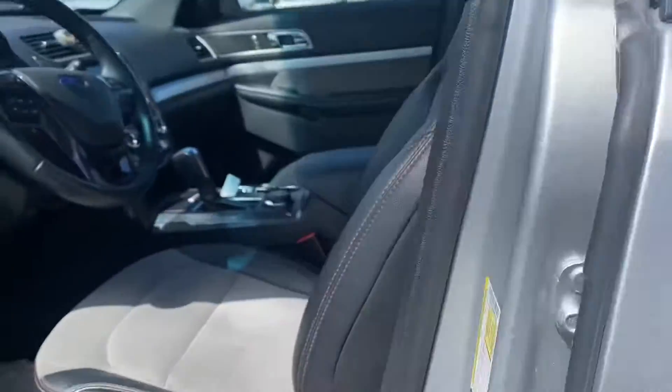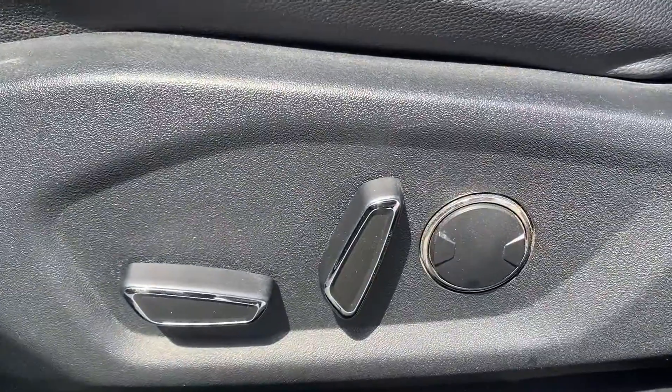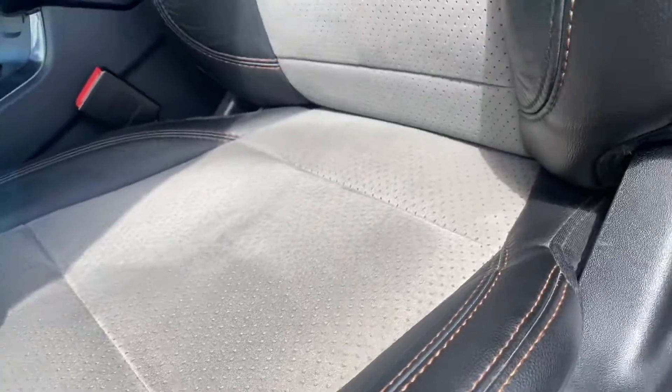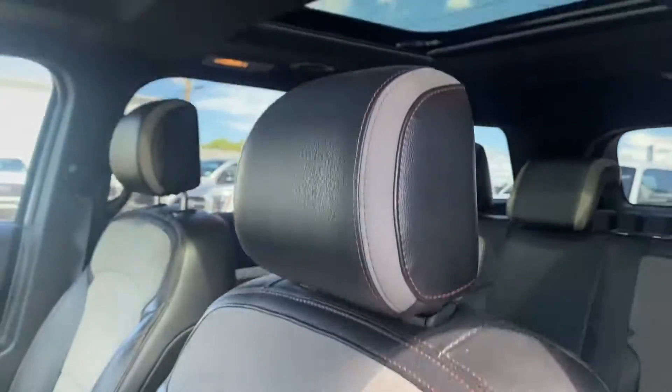Keyless entry. Full power seats. And then I always like to do a close-up on the driver's seat because that gets the most wear and tear — and it looks really good.